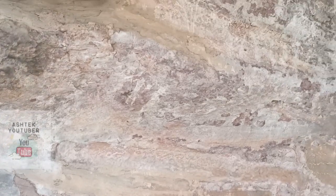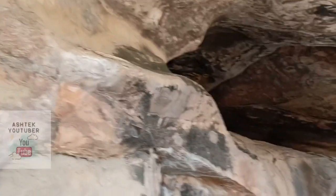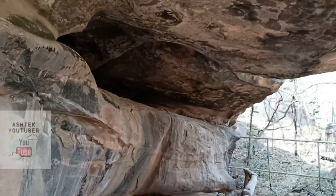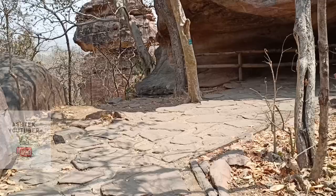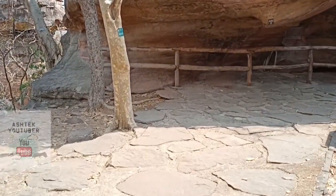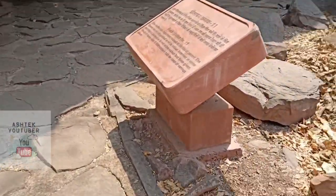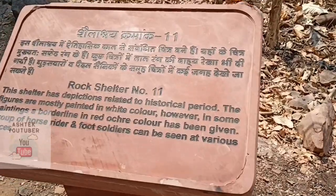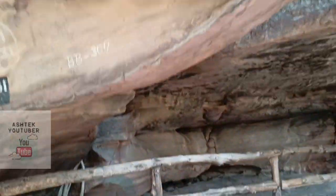Now rock shelter number ten. Do you see the small figures? And those plants too — look very carefully. It would be very difficult for colorblind people to spot these. Only people with very careful eyes can see these paintings because they have blended with the rock over time.